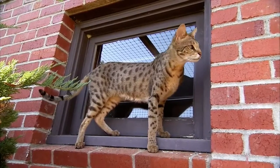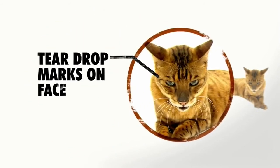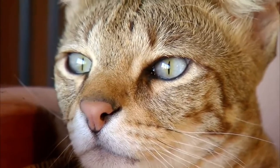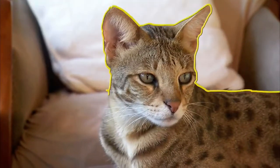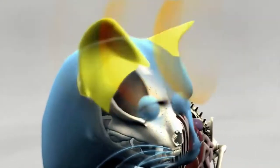Their serval lineage produces very long legs, which makes them appear as tall as a medium-sized dog. They have black tear marks running from the corners of their eyes down to the whiskers — these reflect light when hunting, coming from the genetics of the wild cat. Those huge ears work like radar, spinning 180 degrees to hone in on prey.